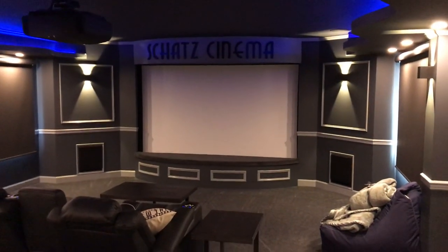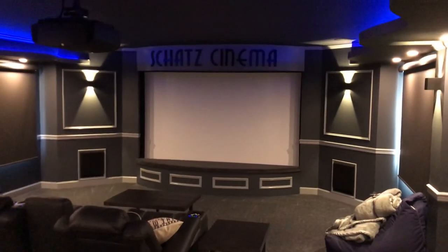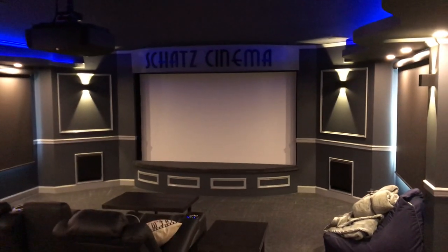Alright, thanks for listening guys. This is Mark from the Hi-Fi Guy finishing up another custom theater. Thank you.